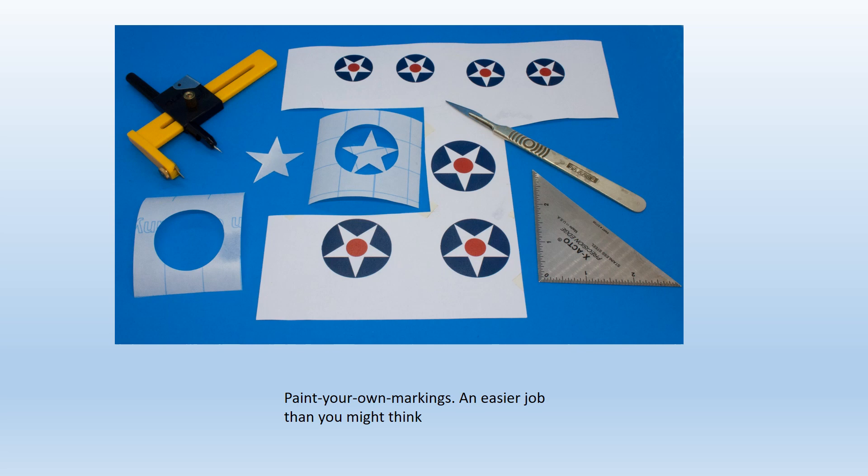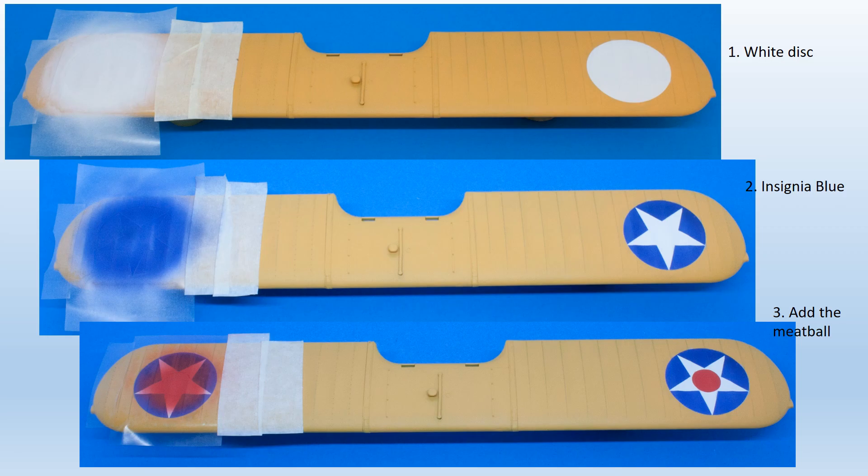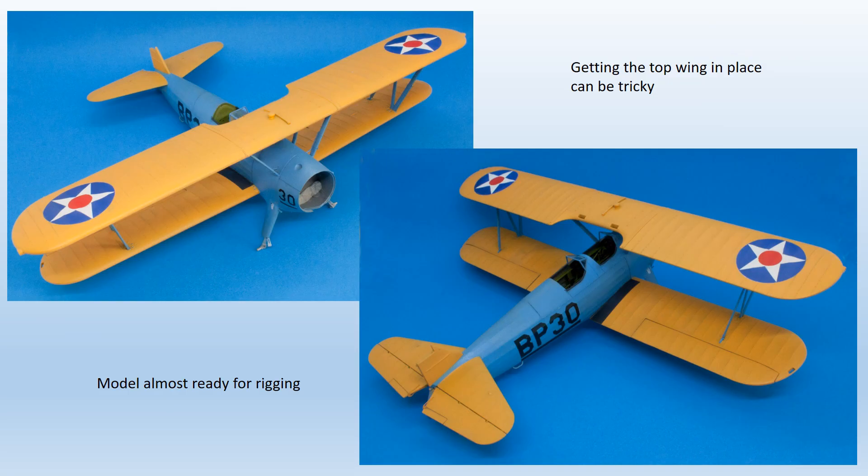The kit decals were mediocre — the register was slightly off on the upper wing stars, and all subjects were very glossy and super thin, making positioning of the large markings difficult. Each subject could take only minimal repositioning before it broke up, so painting the main markings on became the preferred option. This isn't as difficult or time-consuming as many people think, particularly in this large scale. There's an ever-increasing range of pre-cut stencils available from companies like Montex that make the job much easier, though even a complete DIY job is not that difficult in many cases.